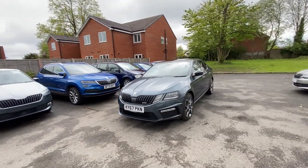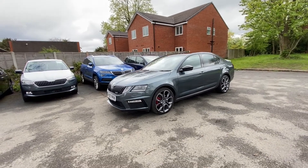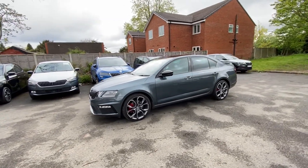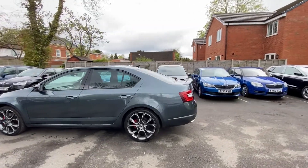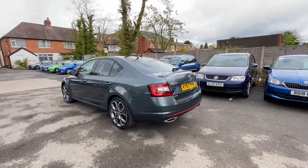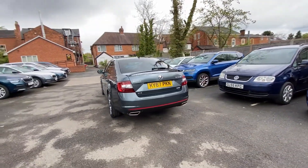It has the VRS badge on the front grille, lovely alloys, and the red brake calipers as well. As we move around you can see the rear spoiler — beautiful looking car — and also the twin exhaust.